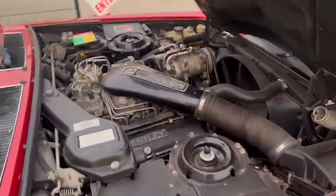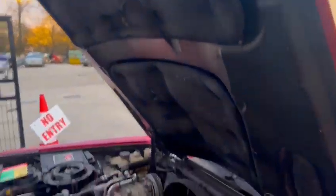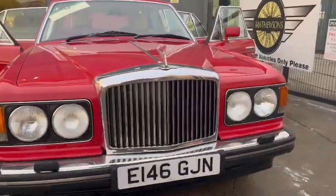Nice and clean under the engine bay — sound deadening and things are all still intact. Bonnet lips and edges are all very neat and tidy, lovely around the front bumper, nice straight front grille.